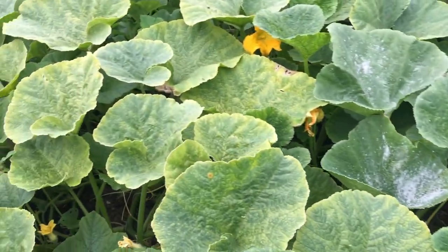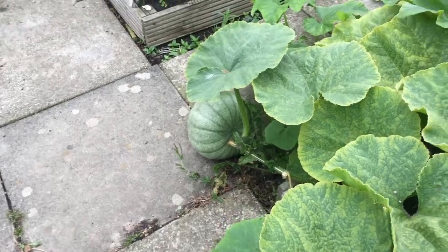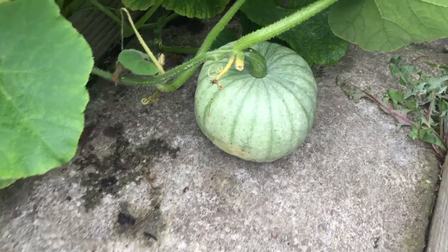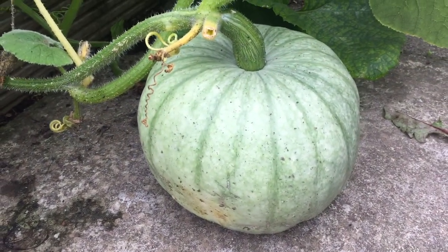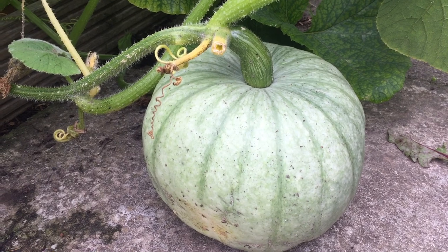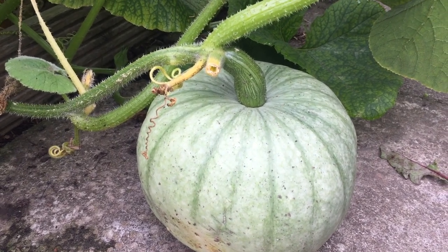Pumpkin patch and squash patch. There's plenty of pumpkins, still not started to colour up yet. These ones are the blue pumpkins — as you can see they're still green but they've got a sort of bluish tinge to them. I don't know what sort of colour blue they'll end up being.